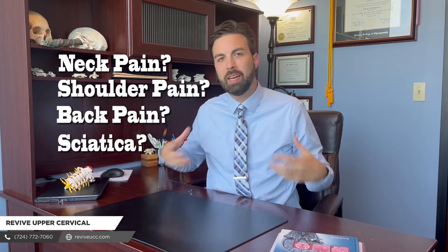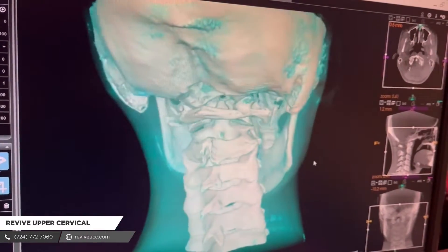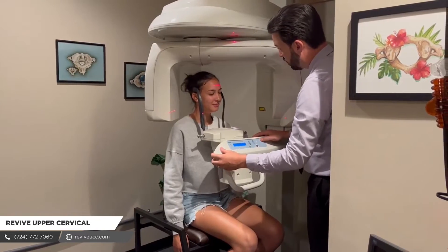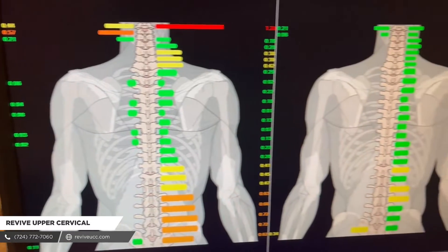If you're dealing with neck, shoulder, back pain, or sciatica, you've probably been to chiropractors or physical therapists. I think it would be smart to tell you a little bit about why upper cervical can offer a solution where perhaps you haven't gotten the results that you've been looking for.